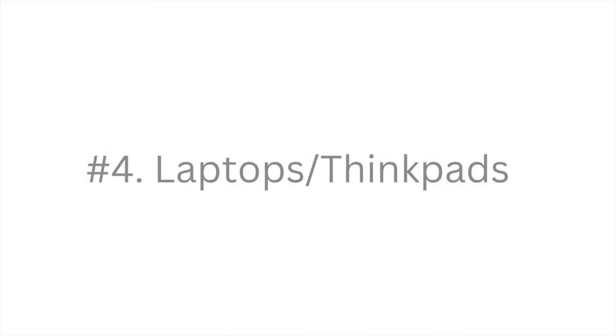Number four are laptops and ThinkPads. I am a Mac girl, so I don't know anything about ThinkPads. But what I do know is every business needs a computer. Whether you work in an office or your office is at home, being able to purchase your laptop or ThinkPad through AT&T with your business line of credit is super beneficial.